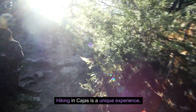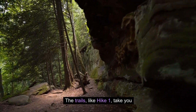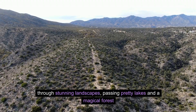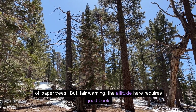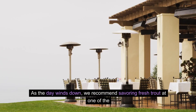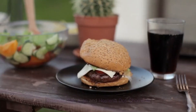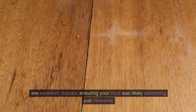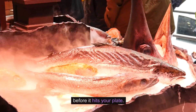Hiking in Cajas is a unique experience. Trails like Hike 1 take you through stunning landscapes, passing pretty lakes and a magical forest of paper trees. Fair warning: the altitude here requires good boots and plenty of layers. As the day winds down, we recommend savoring fresh trout at one of the restaurants lining the highway — Estancia San Juan and Hosteria Dos Correras are excellent choices, ensuring your trout was likely swimming just moments before it hits your plate.